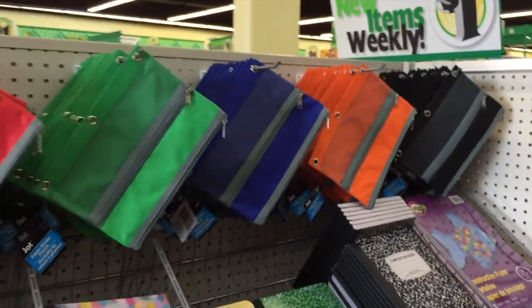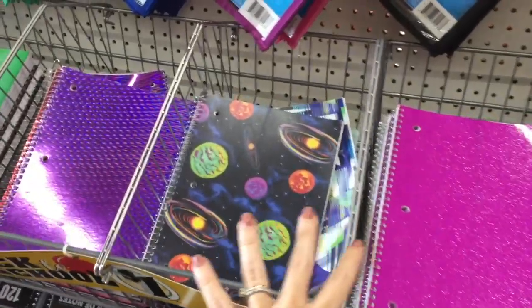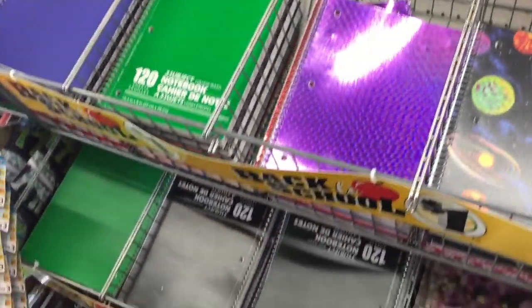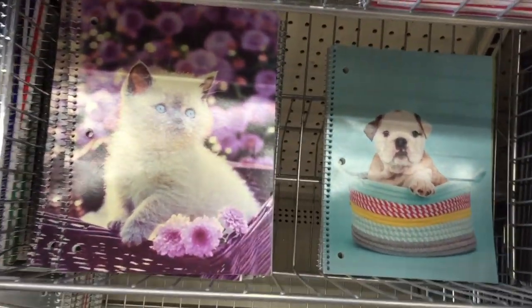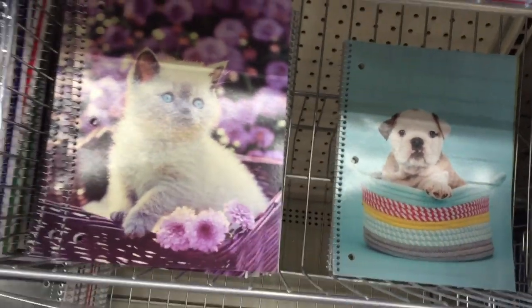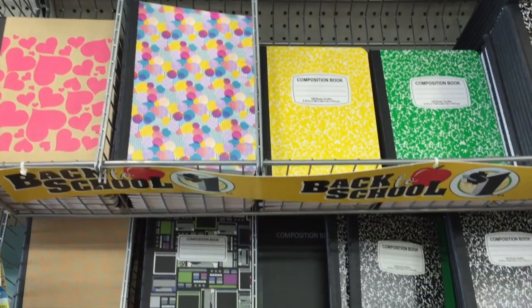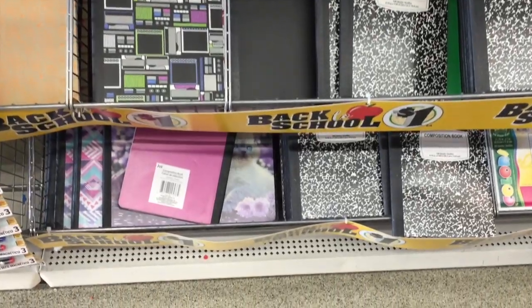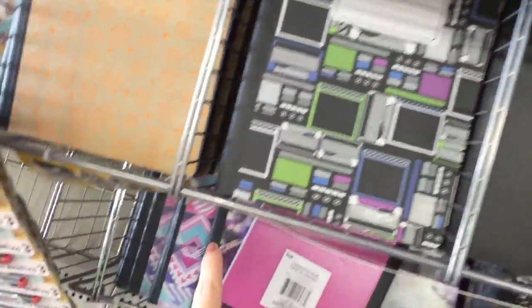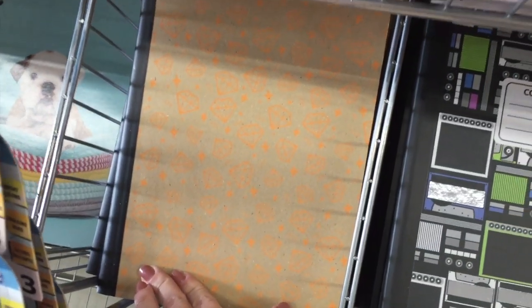I skipped a bunch of spiral notebooks but you get the gist — if you've seen one, you've seen them all. But that kitty and doggy — I haven't seen those yet. Oh my gosh for real, look at those eyeballs! And then you get an assortment of composition notebooks to sift through if you need one. They have a couple cool different prints right there — there's like a tribal print down there, and then this like gemstone.